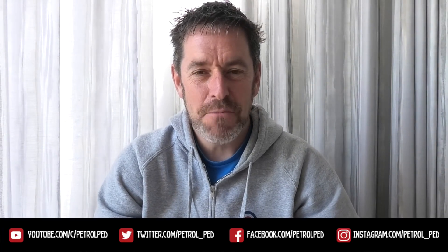Hey guys, welcome to Petroped and welcome to my COVID-19 daily vlog, uploading a new video every evening at 6pm to keep you sane during lockdown.